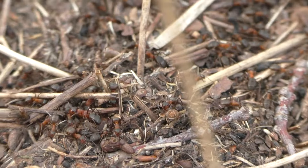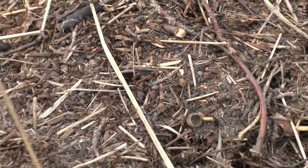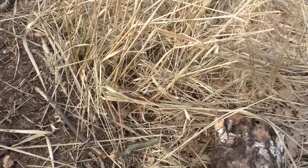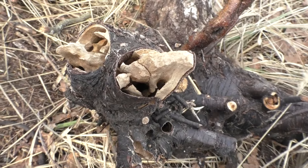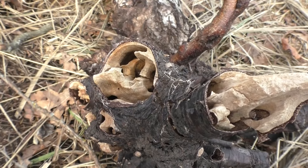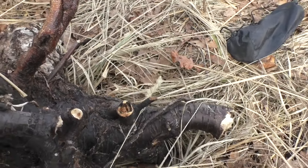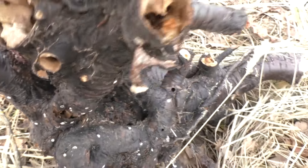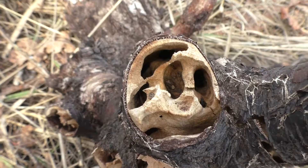They survived the winter, and that's good. Although of course the situation with the destroyed anthills is sad. You can see what tunnels have been made inside here — how the stump looks inside the anthill. It's all full of these interesting tunnels.